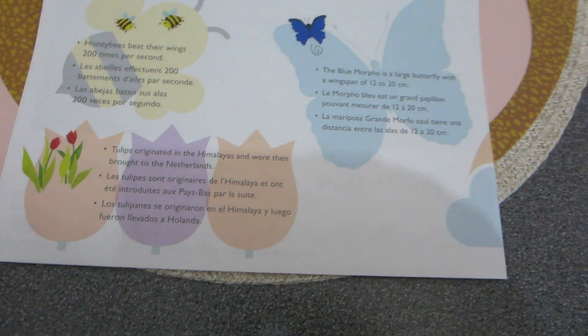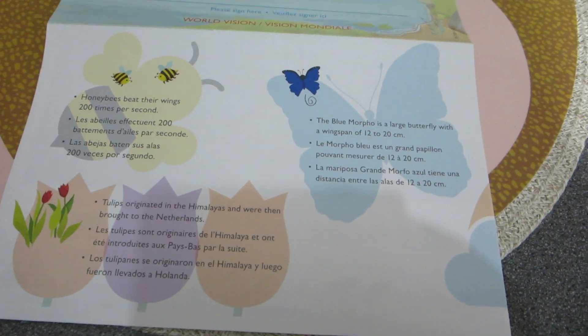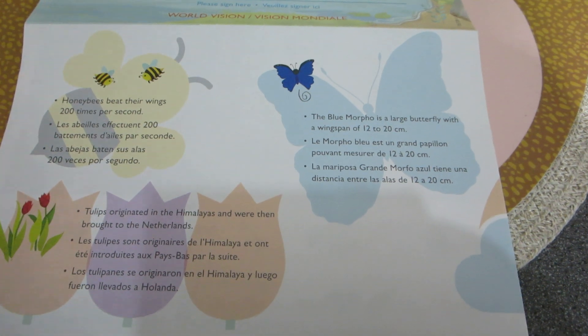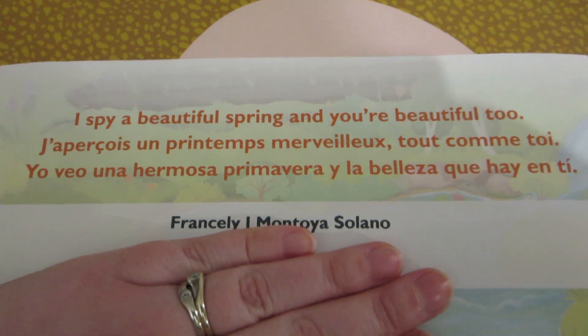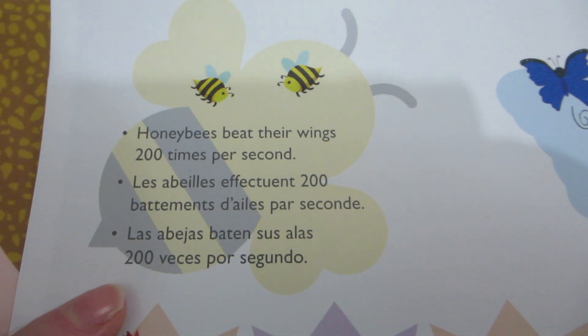Hi guys, I'm here with a quick sponsor child update video. I just wanted to show you what I got in the mail from World Vision. It's kind of like a spring/Easter thing for my sponsor child. Up top it says 'I spy a beautiful spring and you're beautiful too.' It has her name, and then it says 'from your friend in Canada' for me to sign. It has fun facts about spring — things like facts about bees, butterflies, and tulips.